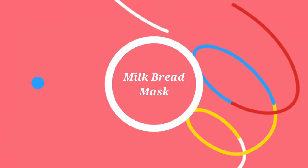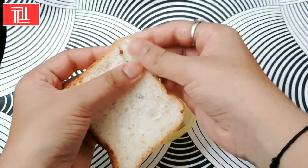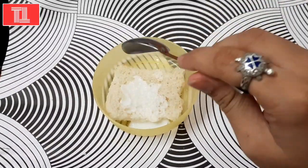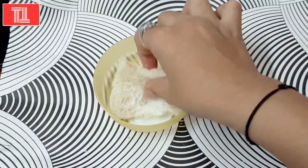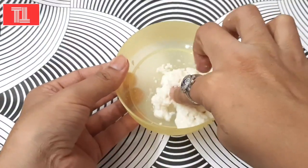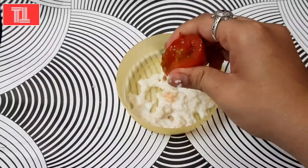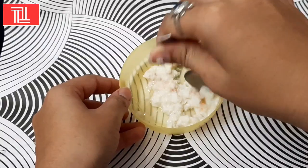Now we will take this face mask. We will soak the bread in raw milk for 5 minutes. After 5 minutes, you will break the bread and mix it in raw milk. Now we will add tomato juice — tomato is very good for our skin. Now we will mix it in.